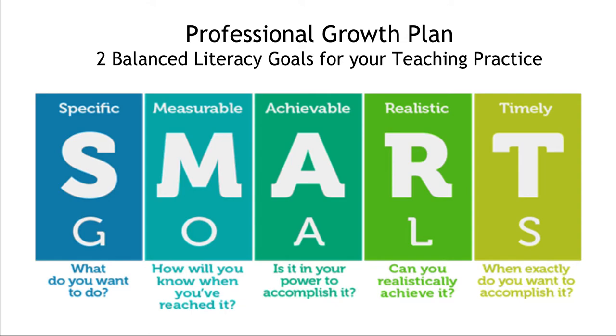Another core component of this class is that you will be writing two professional growth plans — much like, actually exactly like, educator effectiveness. If you've ever written an SLO, you will have so many ideas from this course that naturally you're going to start thinking of things you want to bring back and improve or polish in your practice. We're going to turn two of those ideas into SMART goals and workshop them with our peers. They may even be something you can turn in to your administrator to count for your educator effectiveness this year — so yay for double dipping.